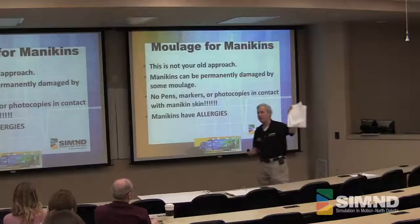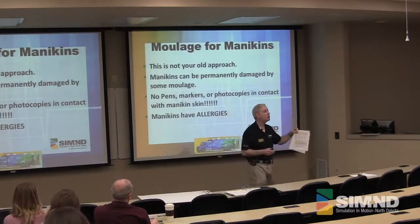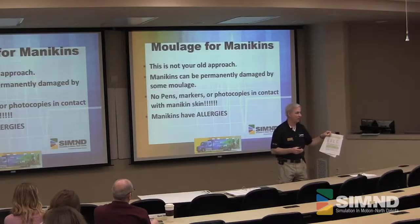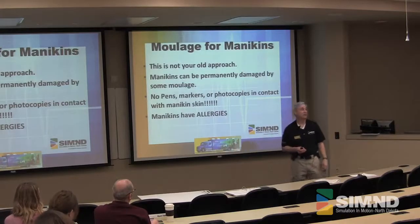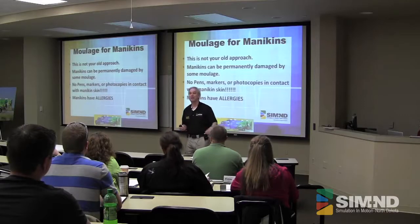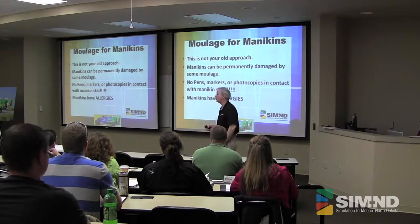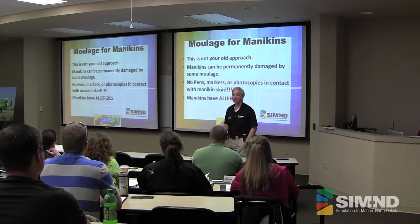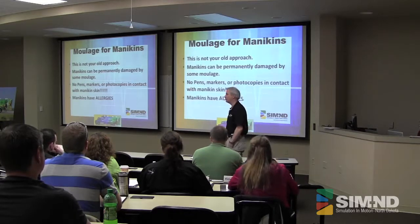Even taking and putting down a photocopy on top of the mannequins — in some of the skin, it's going to very quickly transfer over. The text will tell you: we were setting this mannequin up, put something on top of them while doing something, pulled it off, and ruined the skin. And the skin, depending, is maybe a $500, $600, or $700 skin. So we try not to destroy these things.